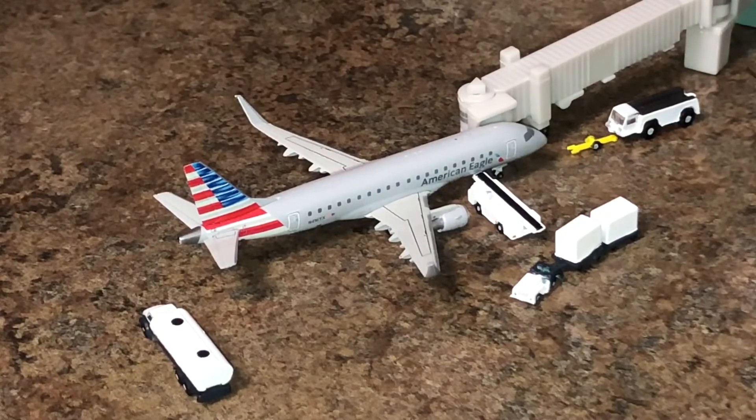Right here at gate 8 is an American Eagle operated by Republic Airways ERJ-175. Currently deboarding passengers — this aircraft arrived in from Washington Reagan.